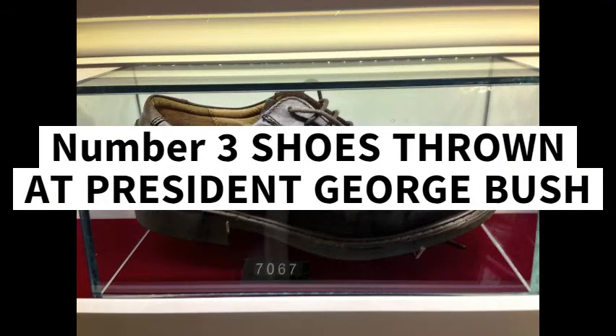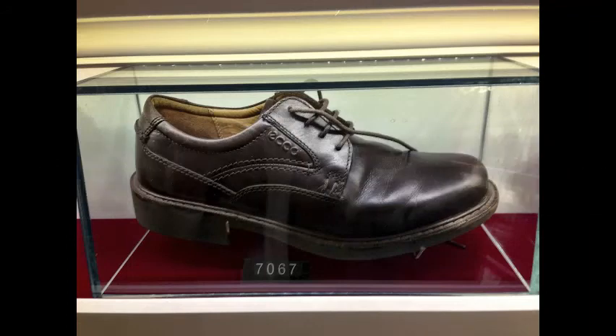Number 3: Shoes thrown at President George Bush, 10 million US dollars. On December 14, 2008, an Iraqi journalist by the name of Muntadhar Al Zaidi threw the pair of shoes he was wearing at the then President of the United States, George Bush. The shoes were eventually bought for 10 million dollars, and the shoemaker also received a massive order of nearly 300,000 pairs of similar shoes in a week.